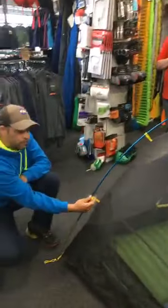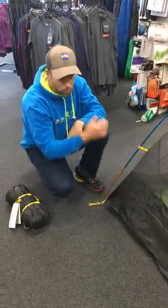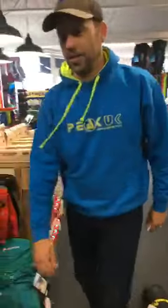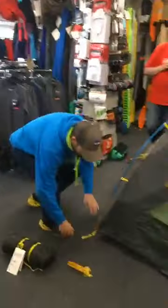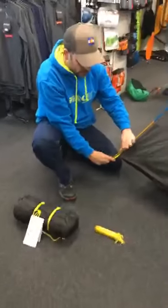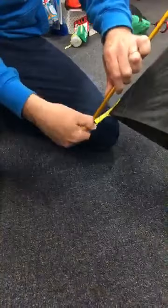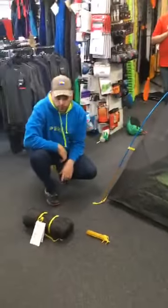Easy clips, fast clips — so there's no threading anything, as you'd expect. DAC poles, as you'd expect. Nice light sticks as well. Ready to go. And then this is a new system — I like this a lot. That's as simple as putting that through there and letting that click in, which is really cool. And then the vestibule can be hooked right into it also.